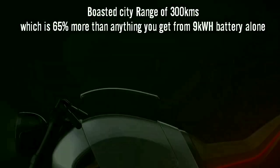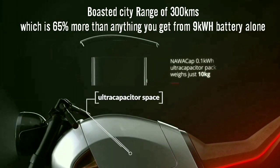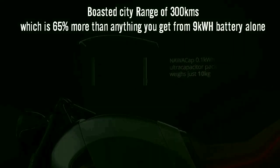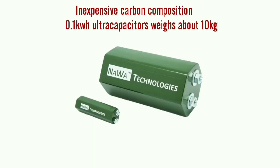As a result, their electric cafe racer yields a boosted range of 300 kilometers, which is about 65 percent more than what is possible with a lithium-ion battery alone. The ultra capacitors are built from carbon, making them relatively inexpensive, and they weigh about 10 kg while boosting range by 65 percent.